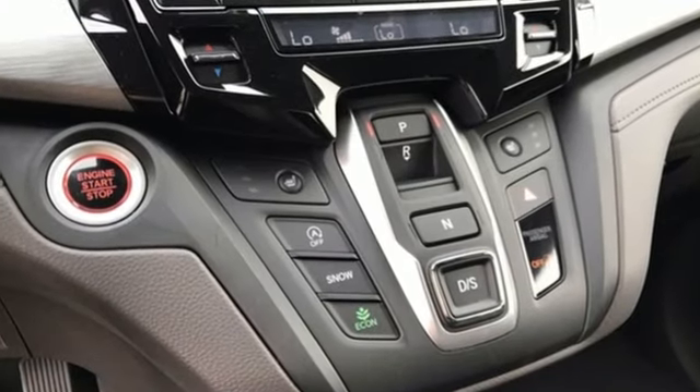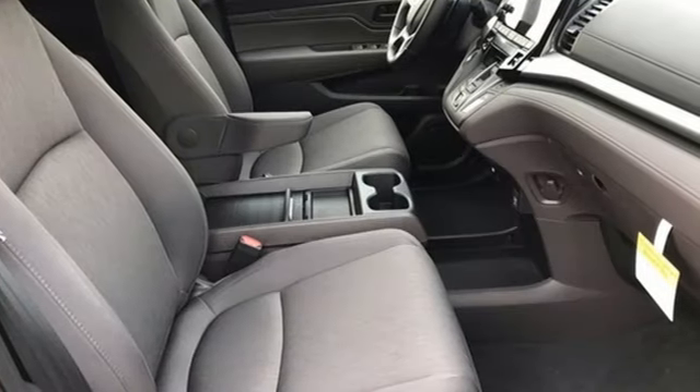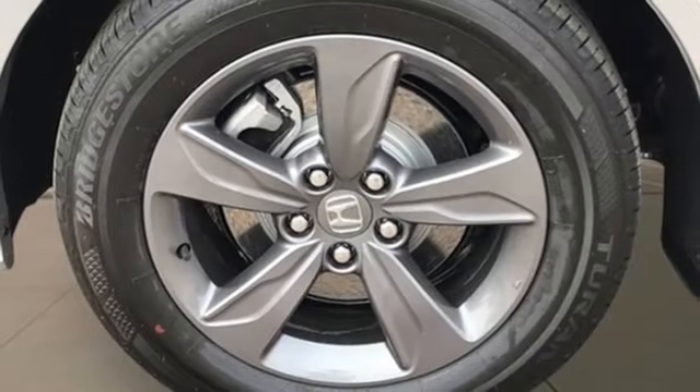Configurable instrument gauges. Doors and push button start proximity key. Dual zone climate control. Streaming audio. V6 engine.